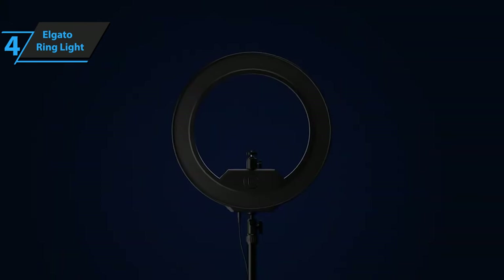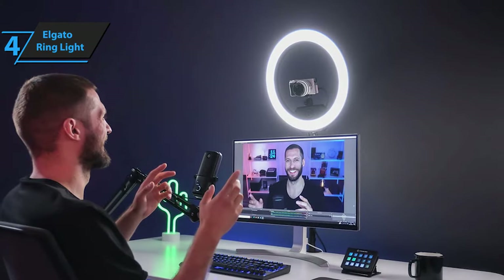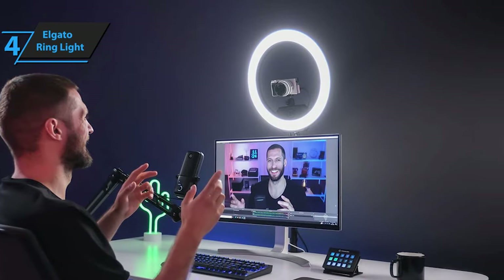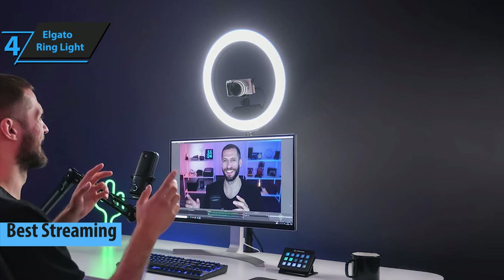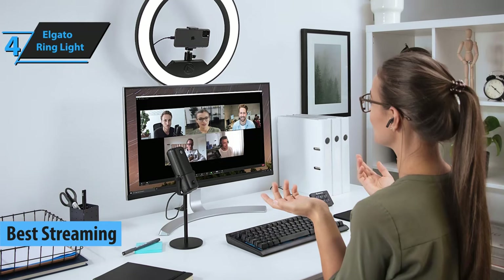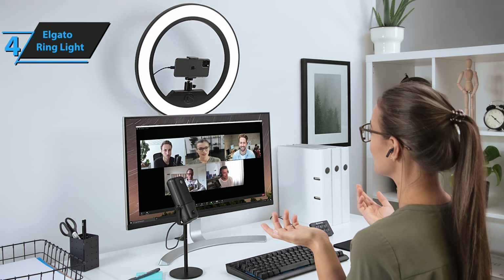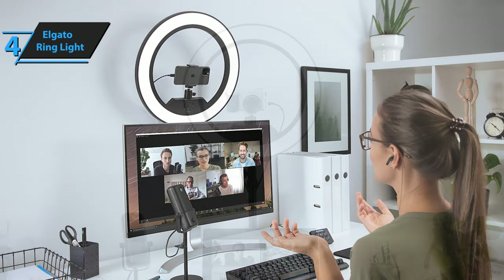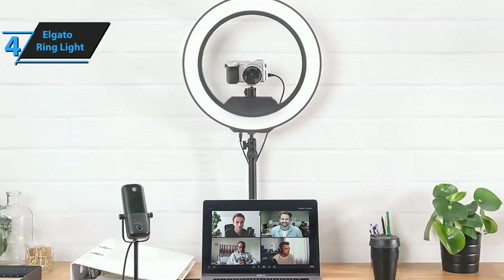We're now turning the spotlight on the Elgato ring light, a game-changer in the live streaming and video production industry. Given our experience and the rave reviews from users worldwide, we've concluded that it's the top-tier streaming ring light of this year. Lighting is an essential element in video production, photography, and live streaming.